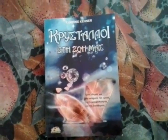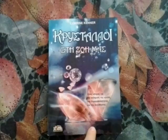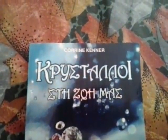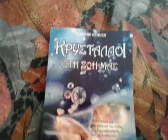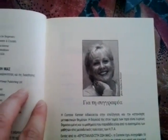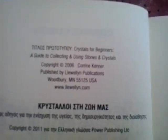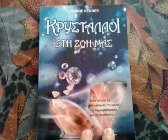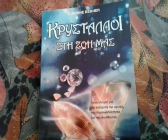Hi guys, here I am with another video. In this video I want to talk about this book. It's by Corine Kenner — it's her crystal book. The English title is 'Crystals for Beginners: A Guide to Collecting and Using Stones and Crystals,' published by Llewellyn Publications. I think it also comes just with the title 'Crystals for Beginners.'